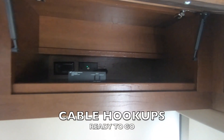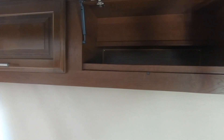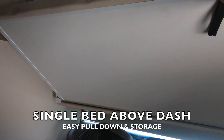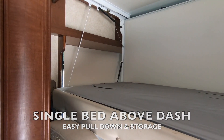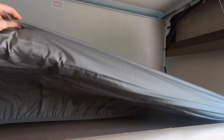There are cable hookups ready to go, plus plenty of other storage above the dash. You also have a bunk bed that comes down above the dash — easy to pull down and easy to put up for storing away when you're driving. This mattress has actually never been used.